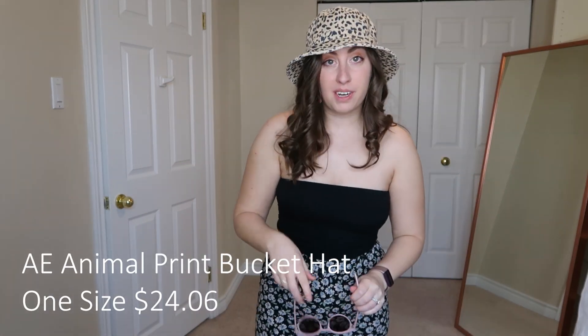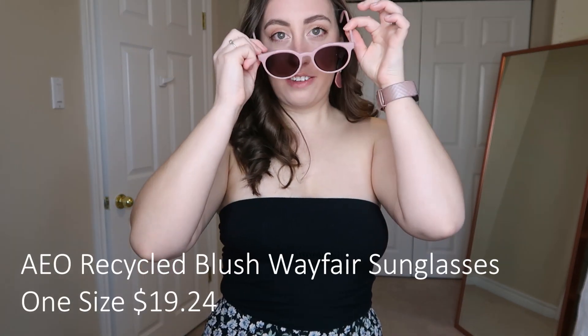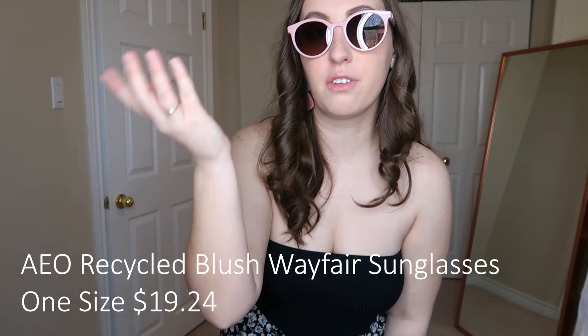Two little accessory pieces: first, this leopard bucket hat. It's a little big for my head — I have a slightly smaller than average head size — but it's not loose enough to blow off in the wind. I love a good bucket hat; I wear them constantly because before I get any tan in the summer I sunburn immediately. I also got these pink sunglasses. They look a little crazy with the ring light, but I really like them — they're small enough that they're not overwhelming my face. I don't like sunglasses so big they cover my eyebrows.